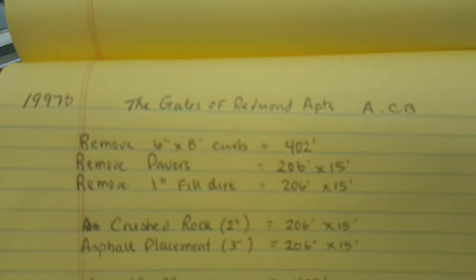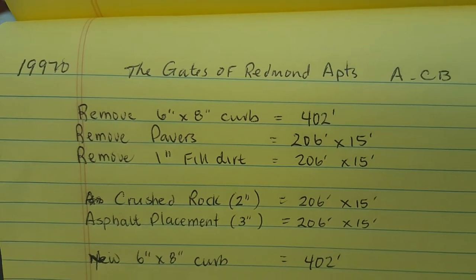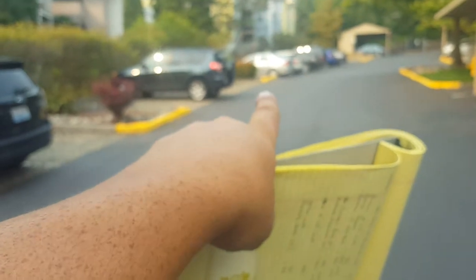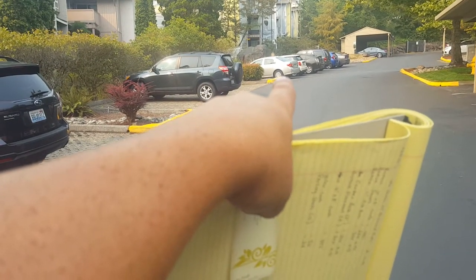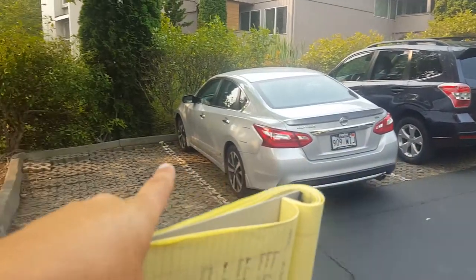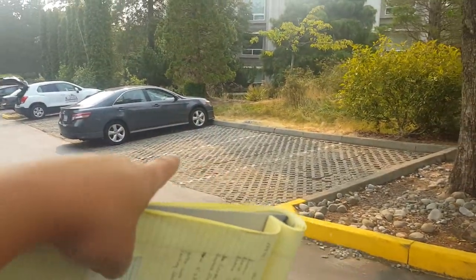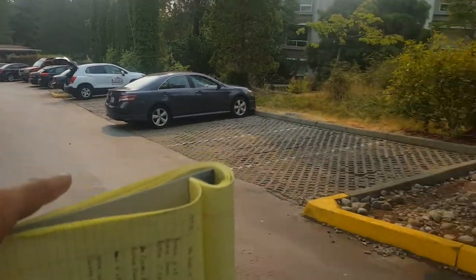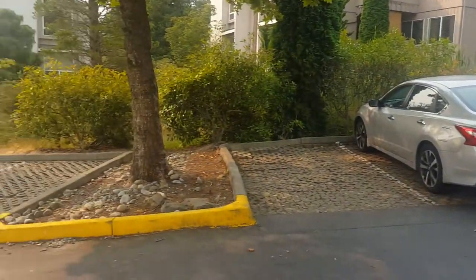You've got remove six by eight inch curb, 402 feet. That's going to be right up here at this curb where that tire is — we're going to cut off the bullnose and then wrap ourselves all the way around, catching all this curb going down the hill where you've got these pavers. The pavers go all the way down to the last gray car down there by the bushes. So we've got to remove 402 feet of curb.